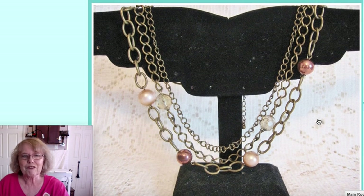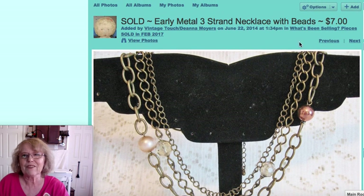And then this was a funky — that's what I'm calling it — a funky necklace with metal and glass balls. Real cute. That sold for $7.